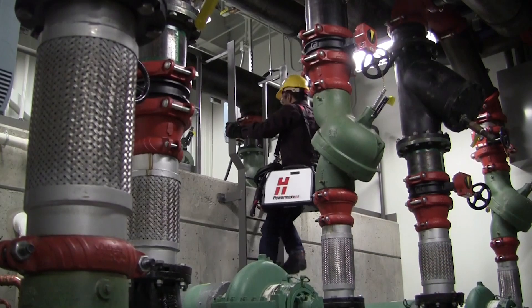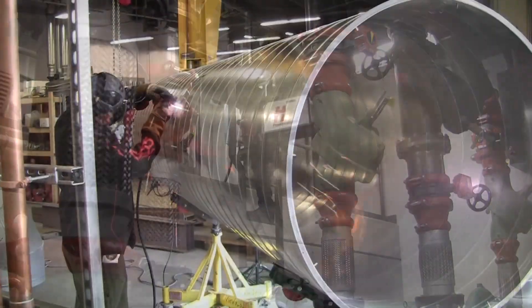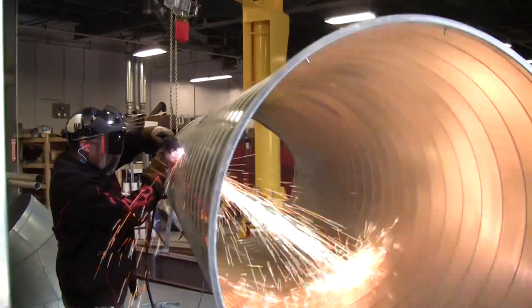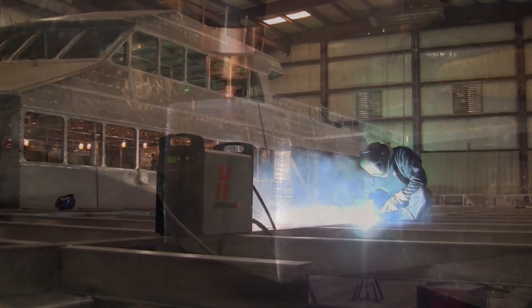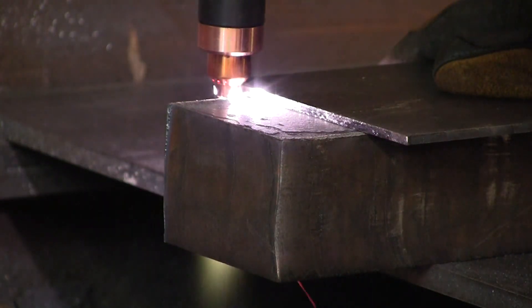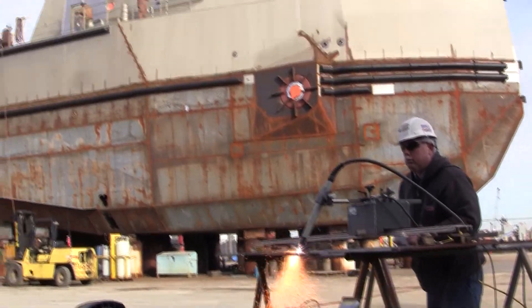Portable plasma systems range in size. The small, low-amp systems, which cut thin metals, weigh 20 to 25 pounds. And the larger, 125-amp systems, which can cut over 2-inch thick material, weigh 100 pounds or more.